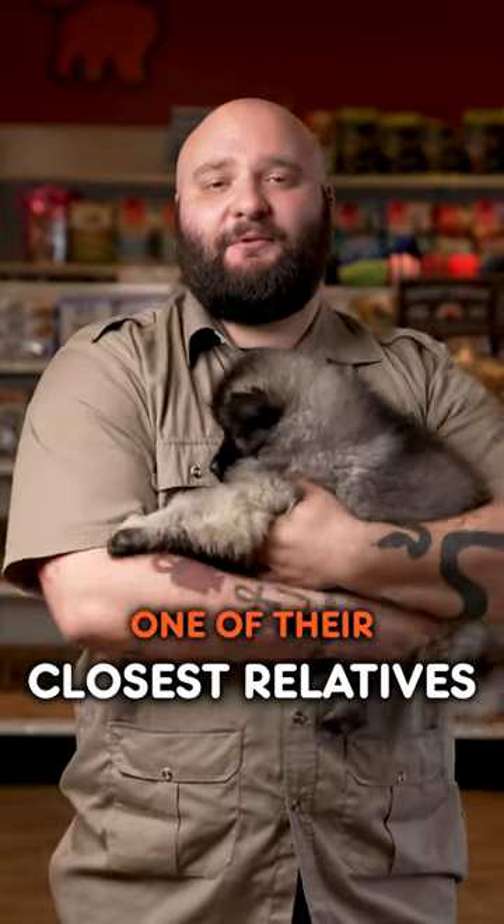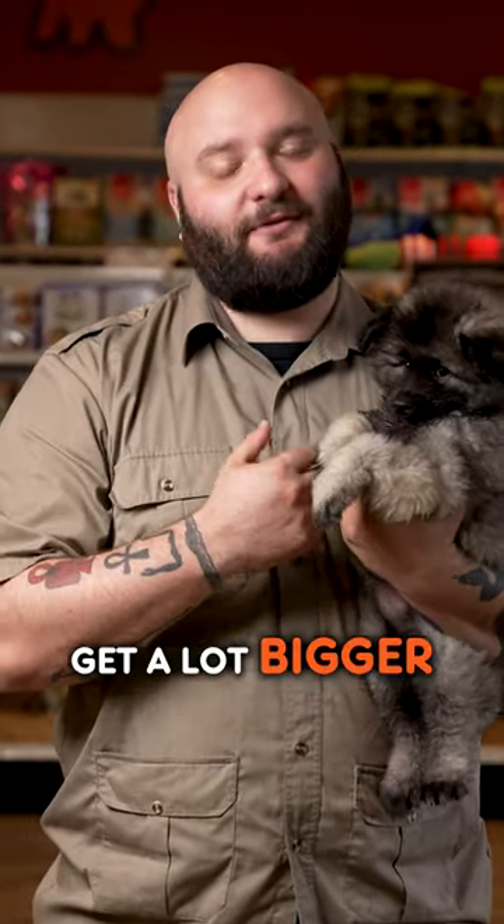Fun fact about these guys — one of their closest relatives is actually going to be the Pomeranian, although they do get a lot bigger.